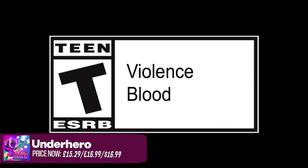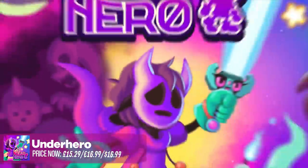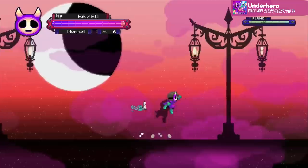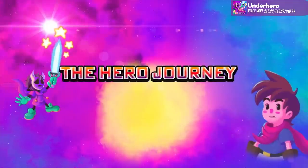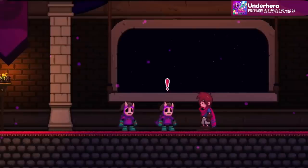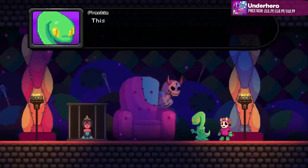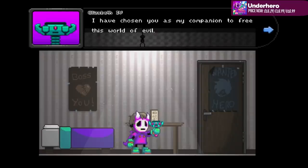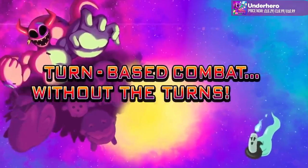Then there's Underhero from Digerati. This one's essentially where you play as the underling — the real hero dies and then you have to take over his role. It's a side-scrolling RPG adventure, but interestingly has turn-based combat. I thought this looked good when I first saw it, and I still think it looks good. This drops on the 27th and it's around £15.